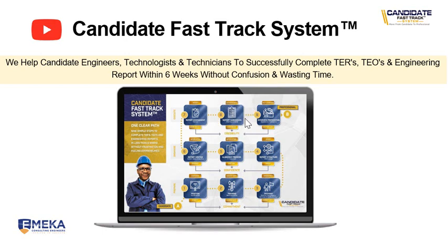Once you have submitted and ECSA has done the assessment, reviewing and moderation of your report, you are invited to the interview. We again help you to put together your presentation slides and then do a mock interview preparation with you, just to help you prepare so that when you go to the interview, you can go there and actually defend your application to ECSA. So those are the nine steps that we go through to assist you.